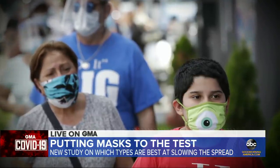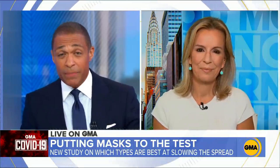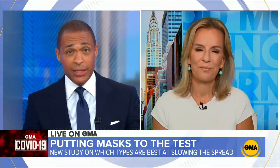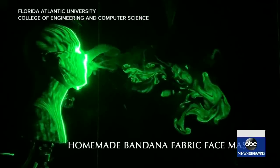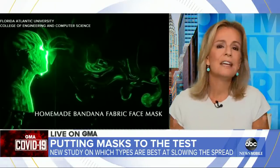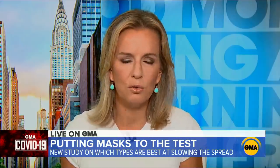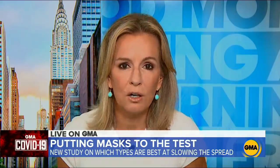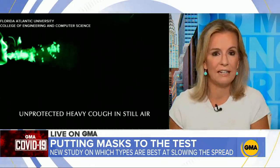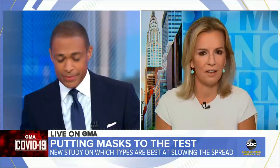I'm one of the bandana guys. We saw in the experiment they performed worse than all the others, though they gave some protection. Do we need to ditch the bandanas? That's not a CDC recommendation yet. My son is right there with you — his bandana looks great. It's better than nothing. We need to take baby steps with this; we're in uncharted territory. The CDC at one point even recommended that health care workers could use a bandana if they didn't have PPE. Any covering is better than nothing.